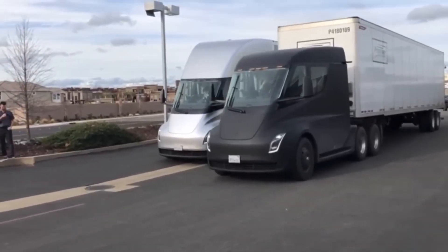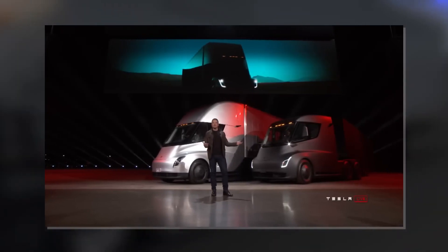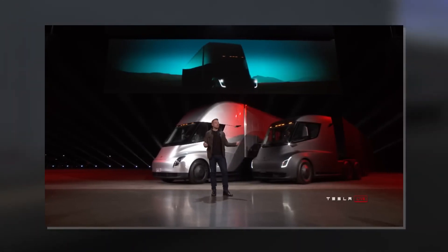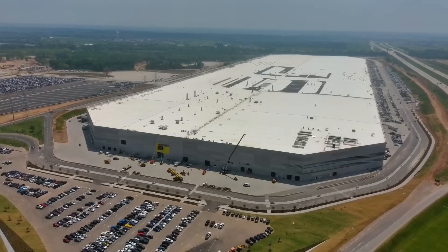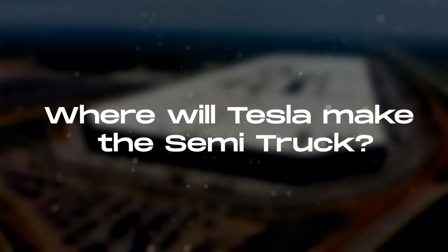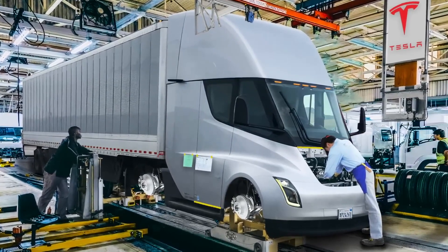Tesla is set to turn the trucking industry upside down with its electric semi-truck. While there have been many delays since Musk unveiled the battery-powered truck in 2017, Tesla is now ready to start producing the Semi. With the number of gigafactories increasing globally, where will Tesla make the Semi? Join us as we explore inside Tesla's new semi-factory!